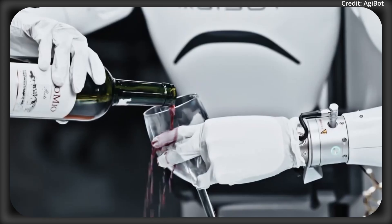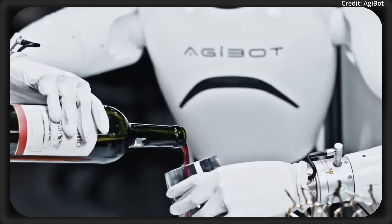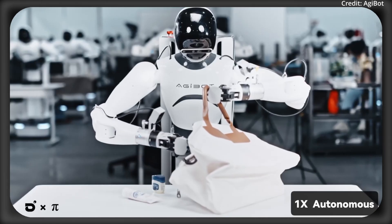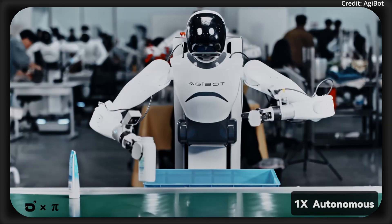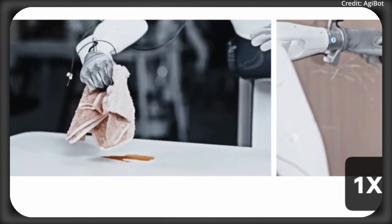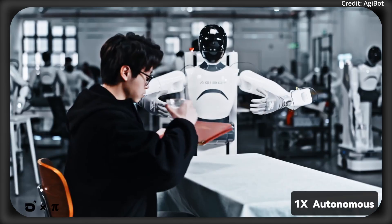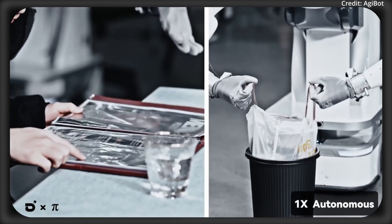There's also the multi-embodiment angle, because usually if you train an AI to run on a robot, it'll be locked into that robot body forever, like a two-finger gripper AI staying with a two-finger gripper. But the AGI Bot's model can jump between robots with different setups, which is like going from a basic gripper to a multi-fingered hand with no retraining needed. That's a big deal because it means you don't have to start from scratch every single time you swap hardware. The skills being showcased here are practical, and the robot is reacting in real time.